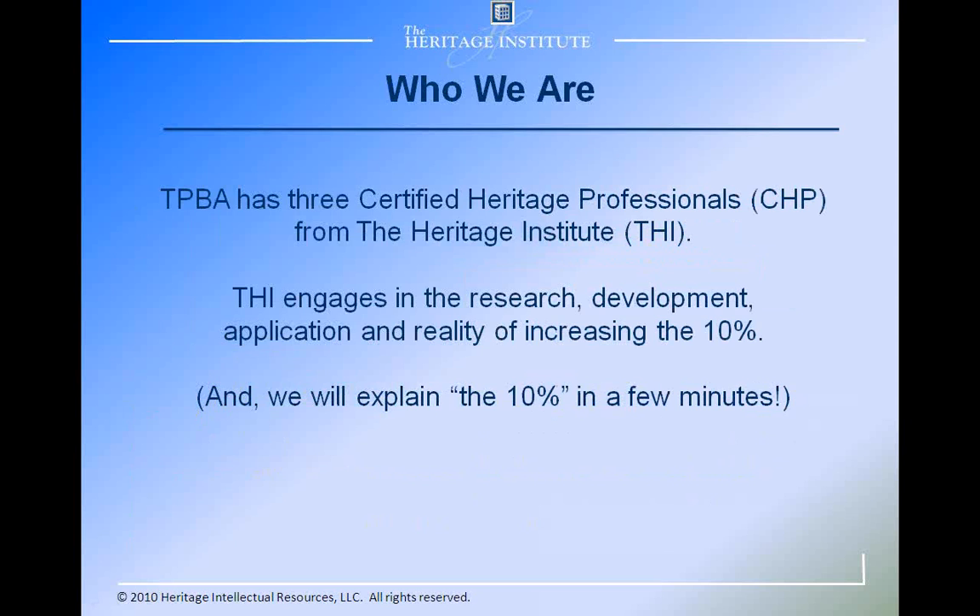Transition Point Business Advisors has three certified heritage professionals, and we've all been trained by the Heritage Institute, or THI, of Portland, Oregon. The Heritage Institute engages in the research, development, application, and the reality of increasing the 10%. And we'll do a lot more talking about the 10% in just a few minutes.